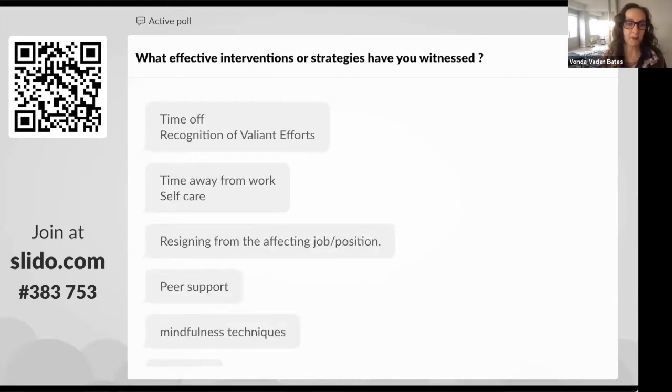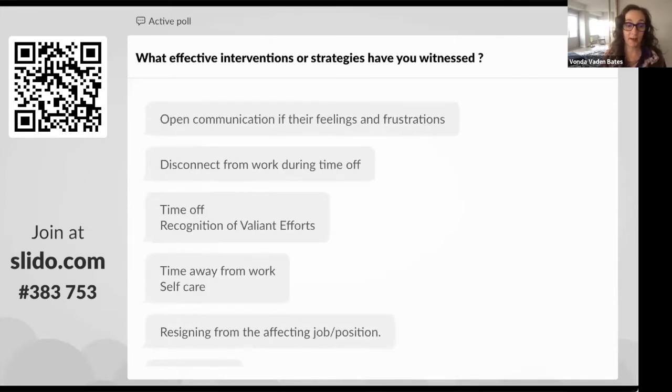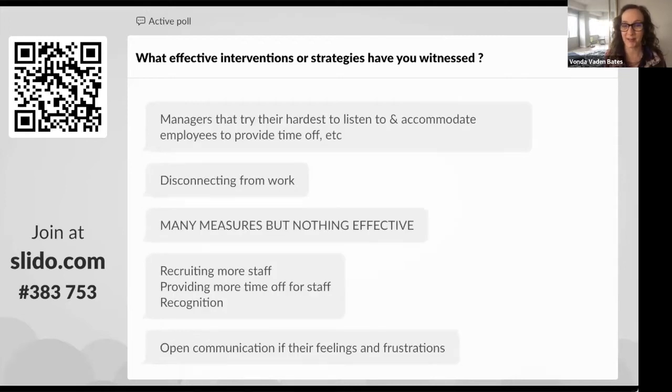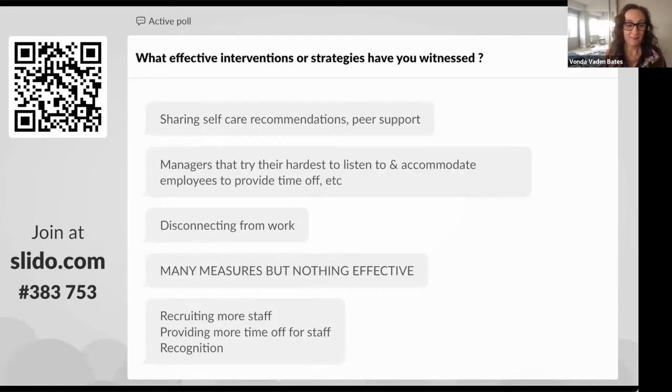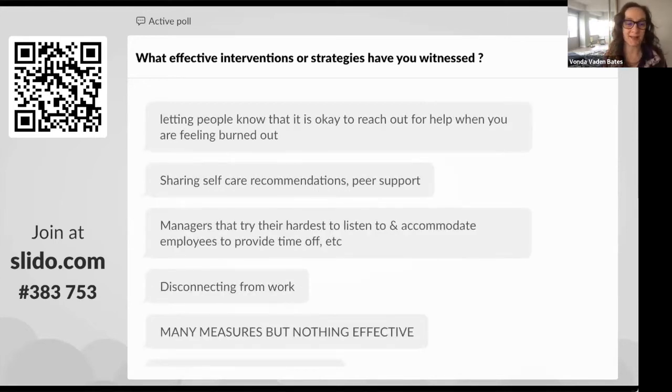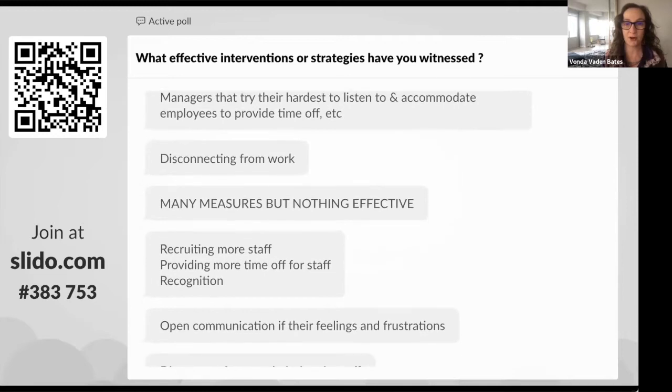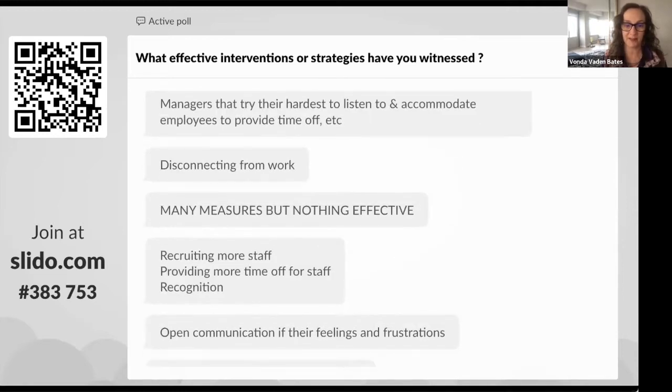I see some responses already: time off, recognition of valiant efforts, time away from work, self-care, resigning from affecting job positions. I know we are seeing a lot of that today — that is an act of response to what I would think of as unreasonable circumstances or expectations of our human capacity. Keep putting those responses in there.